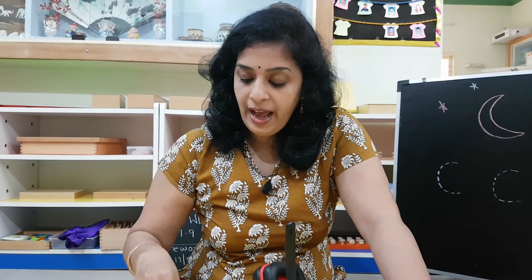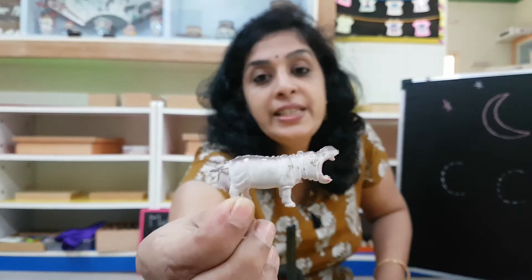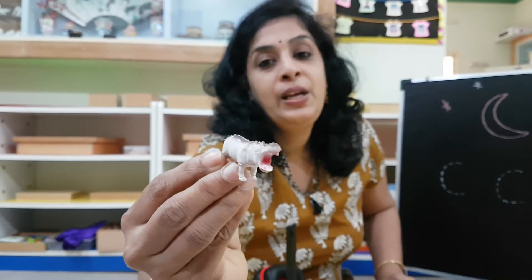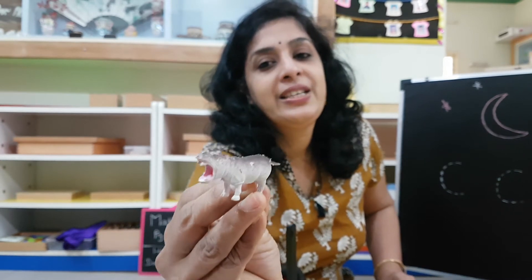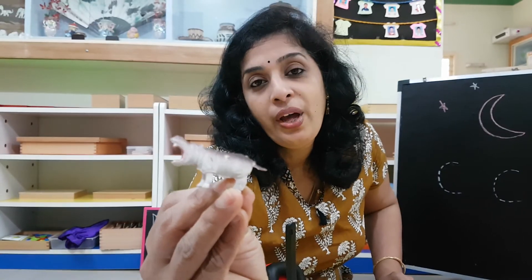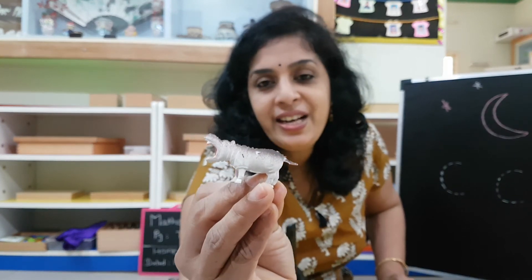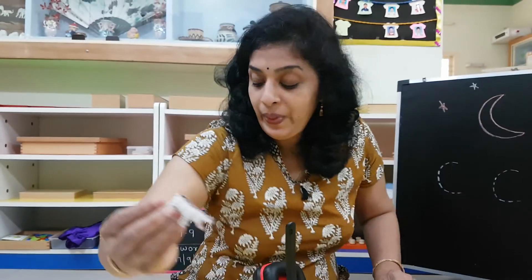Next, what I have is another animal. Take a look at this big fat animal. What is it? It is a hippo — hippopotamus. When I say hippo, can you hear H in it? Hippopo.